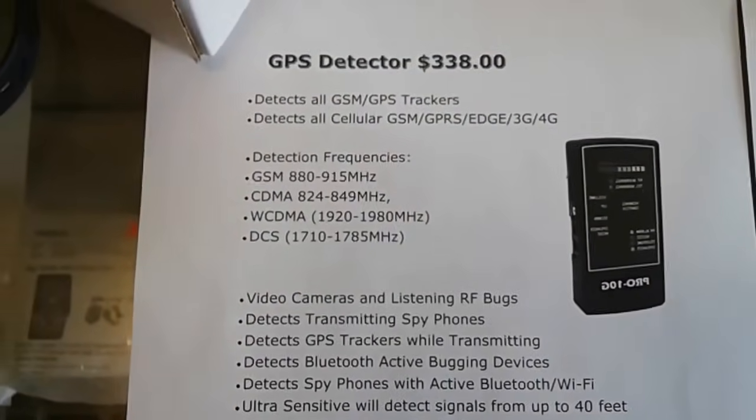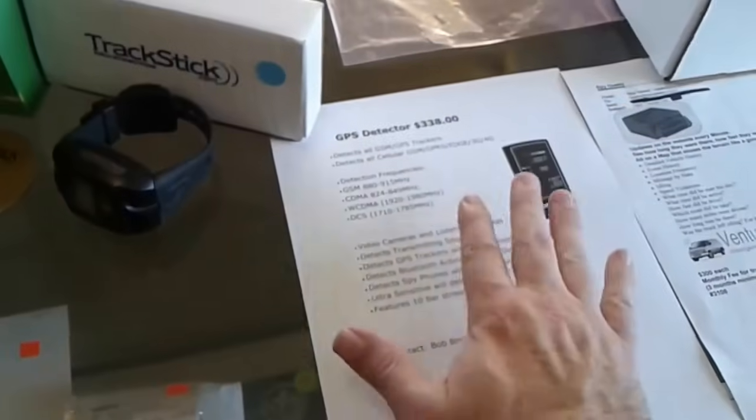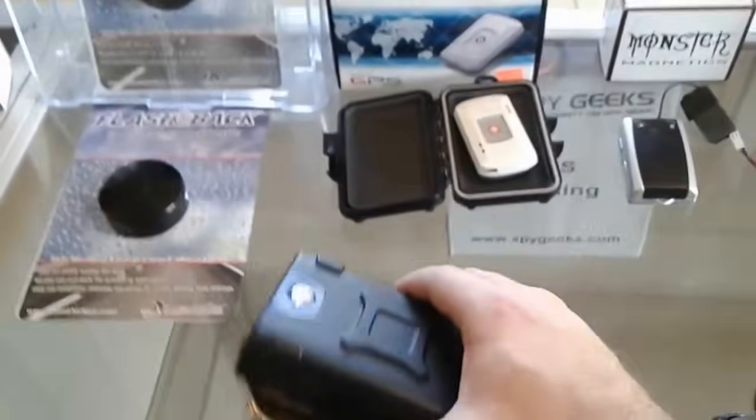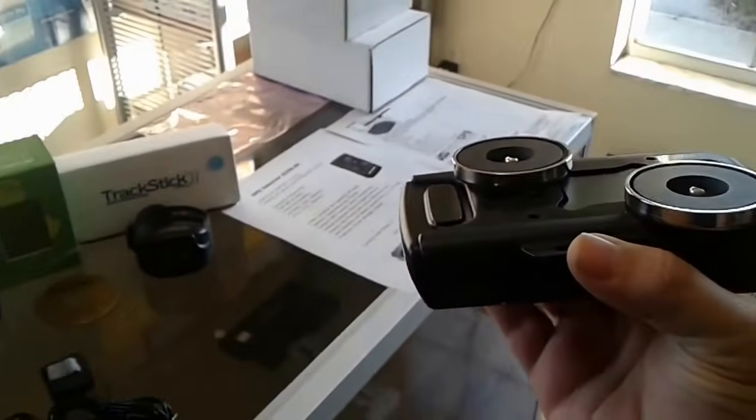You need to be able to detect all those frequencies to pick up a tracking device, but don't rely solely on that. Tracking devices have a movement sensor built in — unless the car is moving more than 11 miles per hour, it's not even transmitting. That's why you have to do the physical inspection.